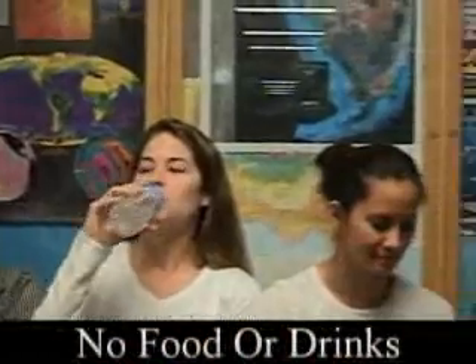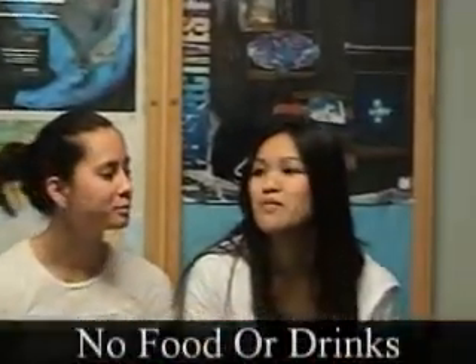Be sure to never bring food or drink into the lab. For your safety, always pull your long hair back and never apply makeup while in the lab.